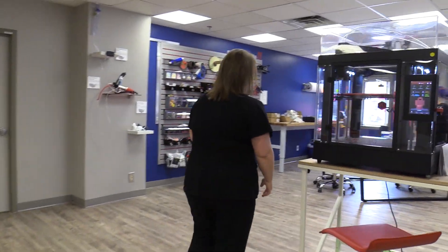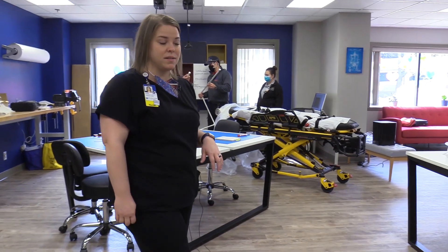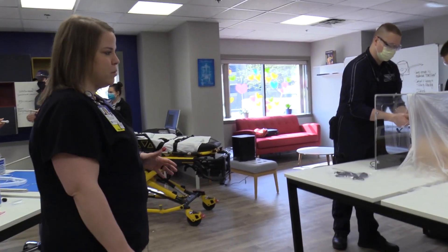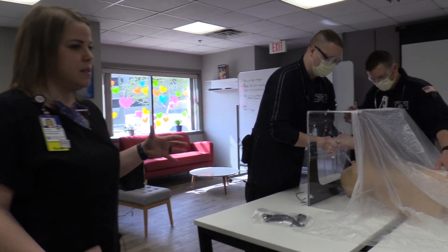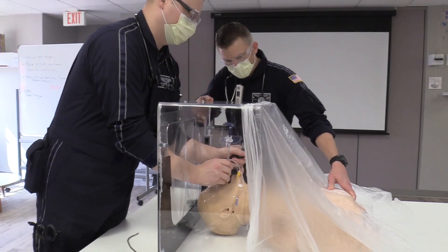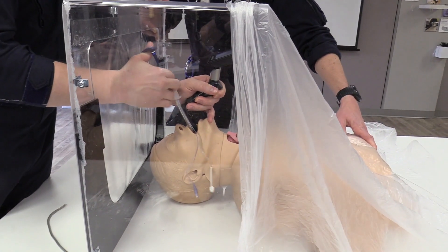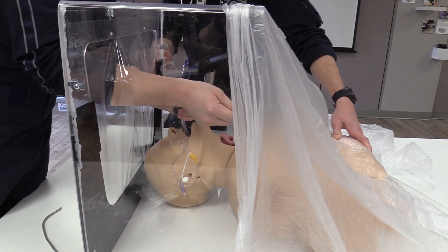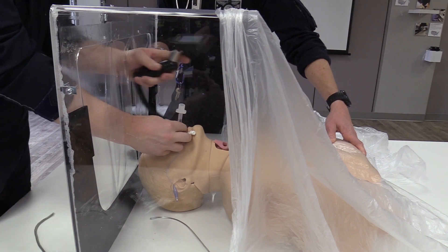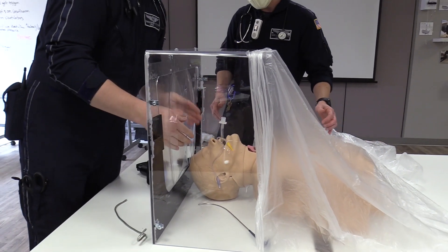Over here we have our air ambulance lifeguard team, and they've been helping us prepare intubation boxes. We're preparing boxes so that we can safely intubate a COVID-19 suspected or positive patient and keep that aerosolization down, so that way they're able to keep the clinicians and the patients safe. There's a scope here to test that with our mannequin and make sure that we have some R&D done.